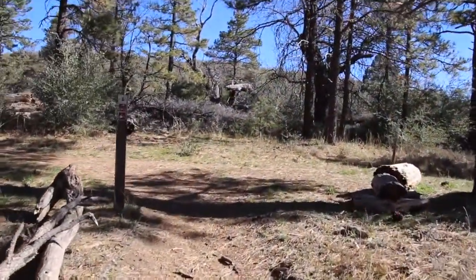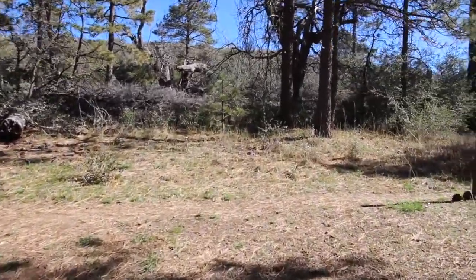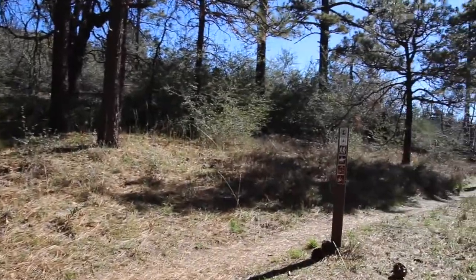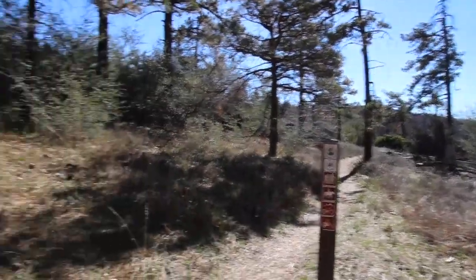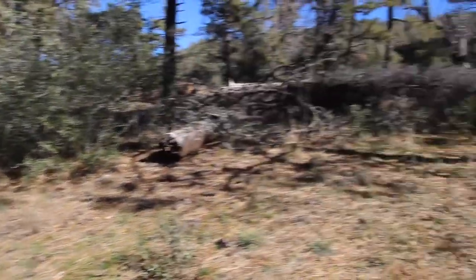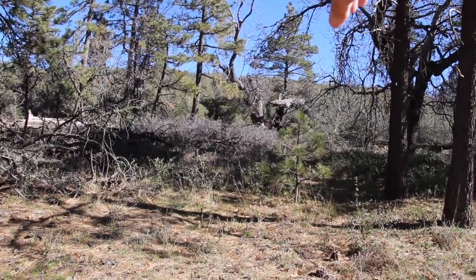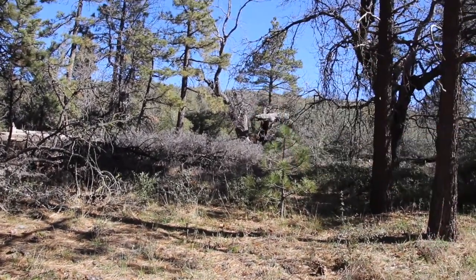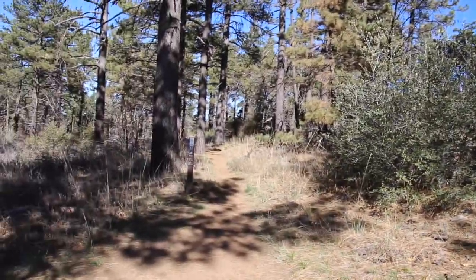Here's a fork in the trail, and what we're looking at here is the Pacific Crest Trail. To get to the peak, which is right up there, we're supposed to turn left. So that's the way we go.